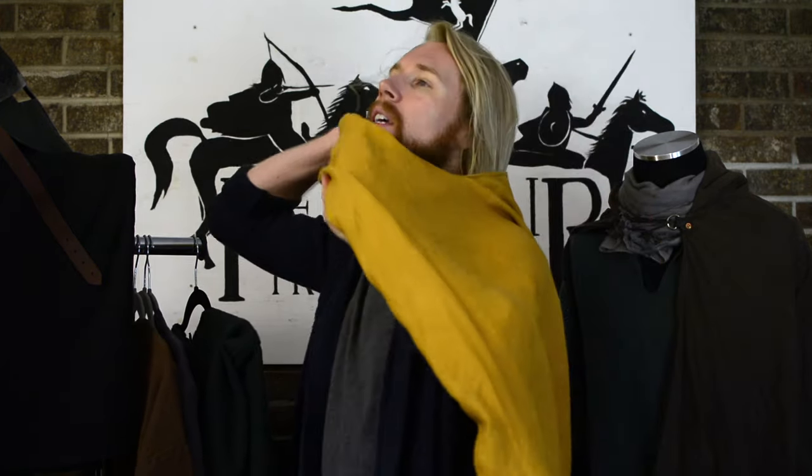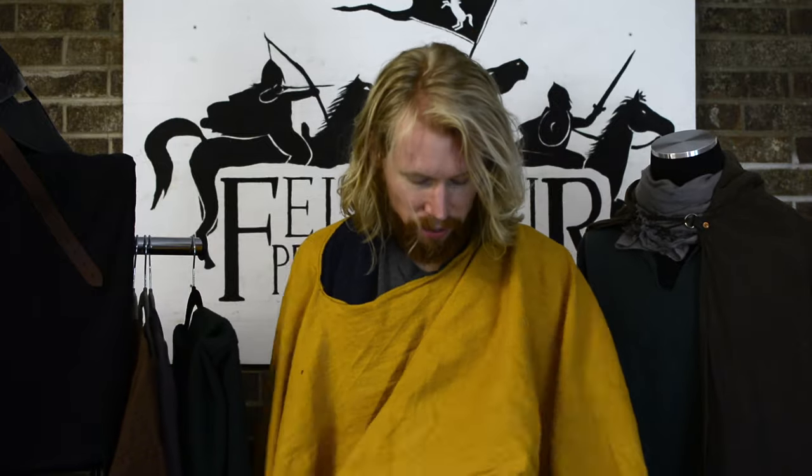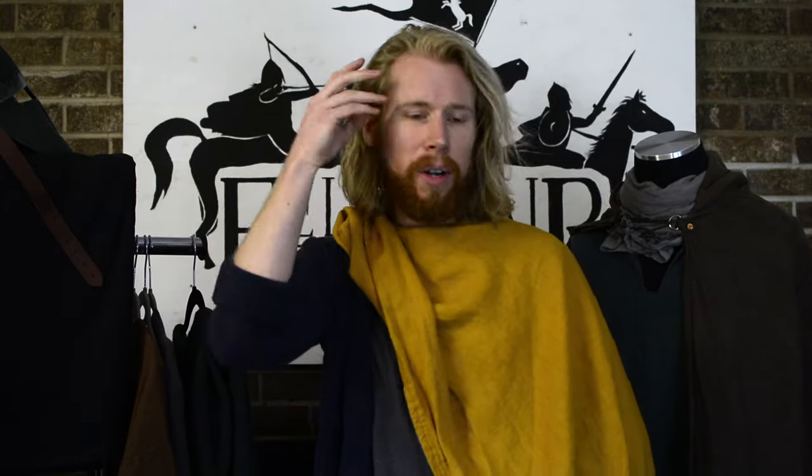The next thing we have is something a little more innovative — something that we designed. We really liked a lot of the cloaks from Ridley Scott movies like Kingdom of Heaven and Robin Hood, and we designed our own variant. This is what we call our Knight's Cloak. Your head goes through here, and you can wear it down so it covers your sword and weapons, or you can wear it up over one shoulder — very Roman Caesar-looking — or over both shoulders. It's very noble, very regal.